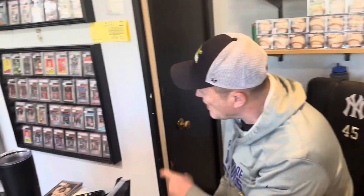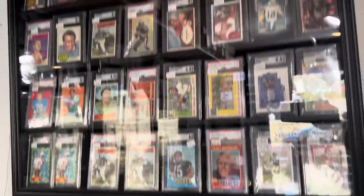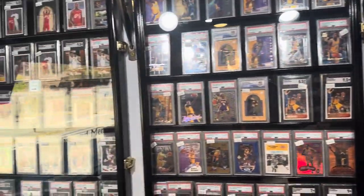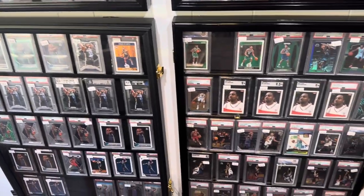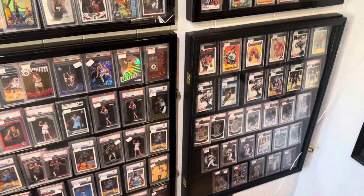Thank you so much, Paul, for welcoming us in. I'm going to close the video by taking a pass over at the really high-end cards real quick, just so you guys can take a look at these. This store, I just can't say enough about it. Having been in the hobby for as long as I have, you can tell when someone has a true passion for it and loves what they do and is here to help out collectors like us. So Paul's my new guy — make him your guy.